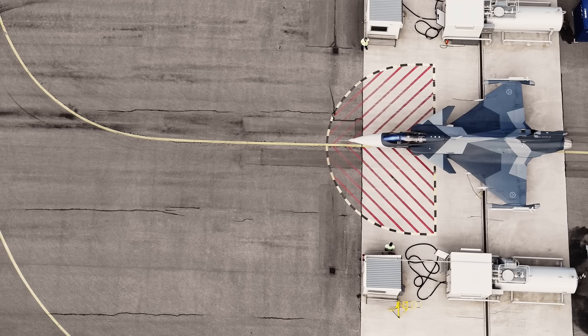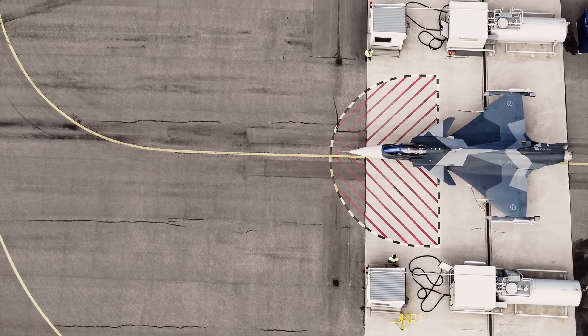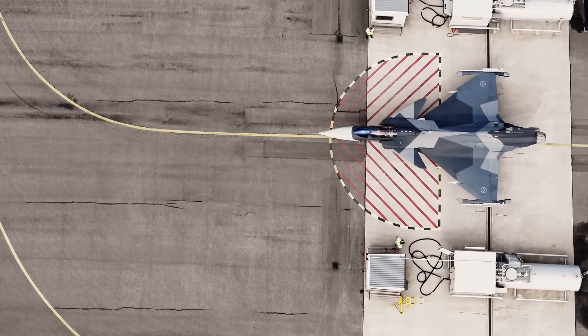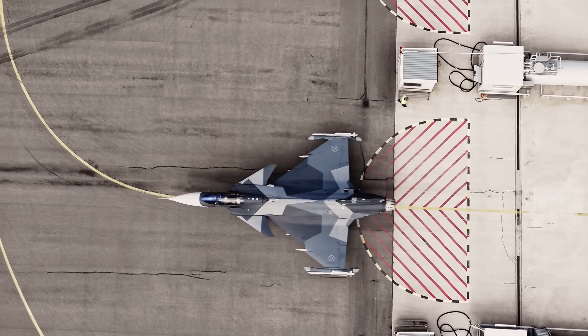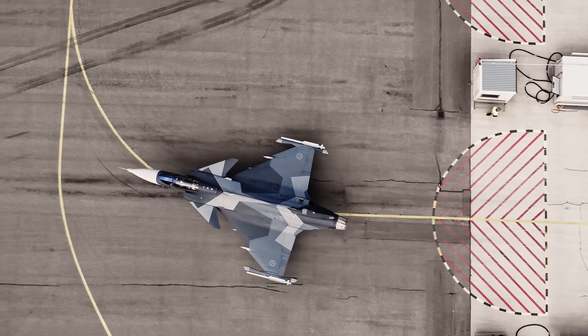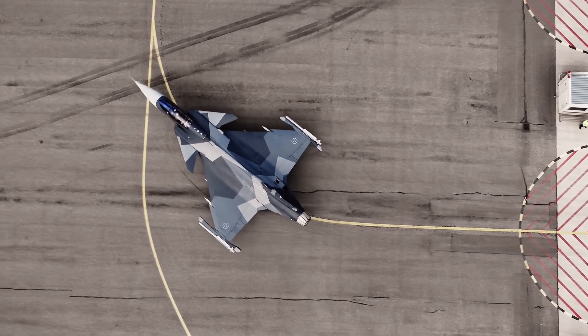The world was changing and the definition of a superior fighter jet was expanding beyond just raw technological prowess to include affordability, sustainability, and sovereign control. This created the perfect opening for a new contender to step into the ring.